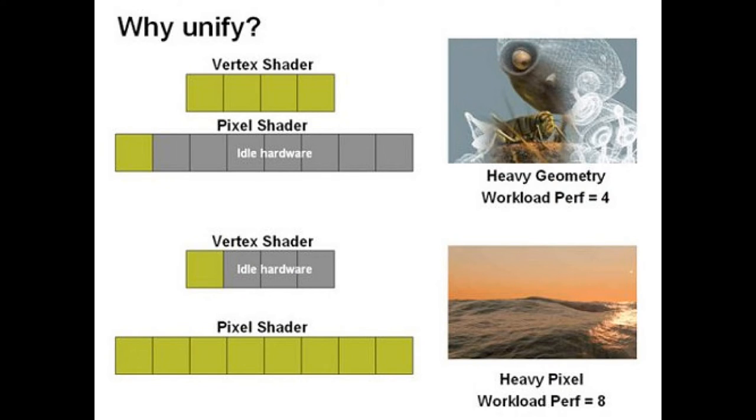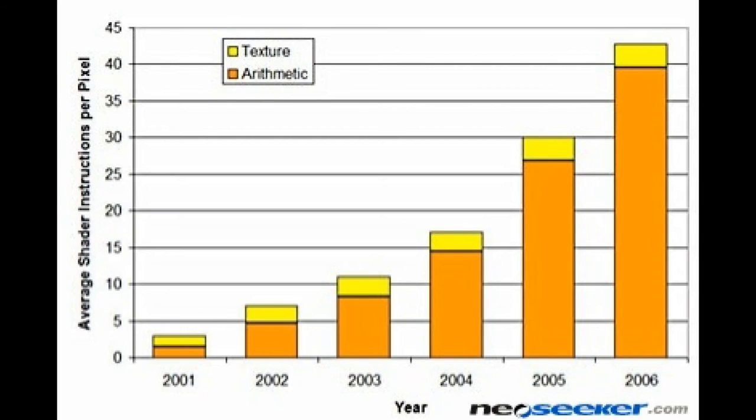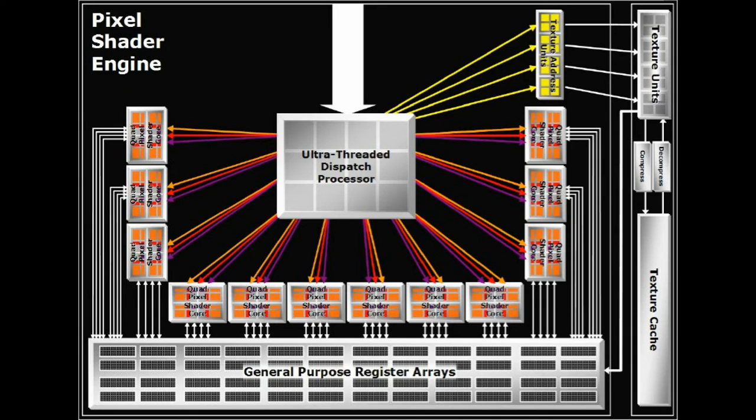Before unified shader GPUs would make their debut, NVIDIA and ATI especially predicted developers were going to need multitudes more pixel shading power for more lifelike real-time scene rendering. In late 2005, ATI's X1000 series introduced two GPUs that massively decoupled this ratio, hitting an apex with the R580 GPU featuring 48 pixel shaders with 16 TMUs.